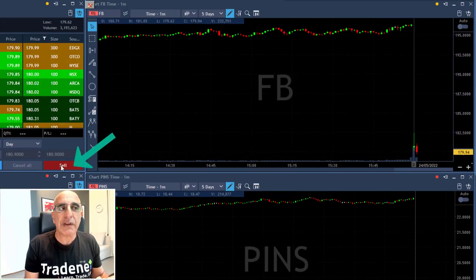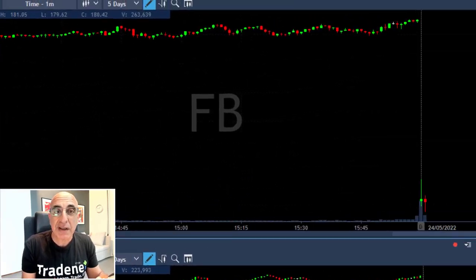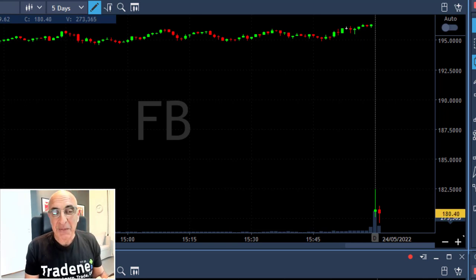I'm getting ready — I'm looking for the proof. Now it's touching the lows and I am shorting right here: 4,000 shares. I'm now short Facebook and hoping to see the breakdown.